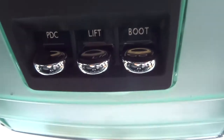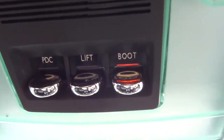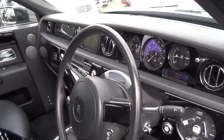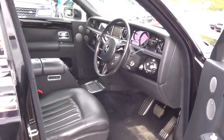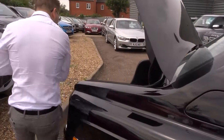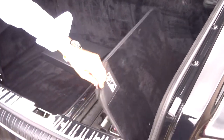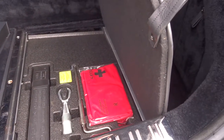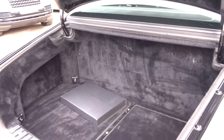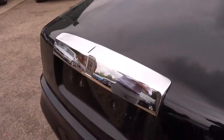The suspension can be raised and the boot can be opened. Parking distance control there as well. We're going to open the boot and step outside again to have a look around. Inside the boot there's plenty of space. On this side just here we also have the assembly kit and the first aid kit. To lower the boot there's a button just on the boot lid itself. It's also got a reversing camera there as well.